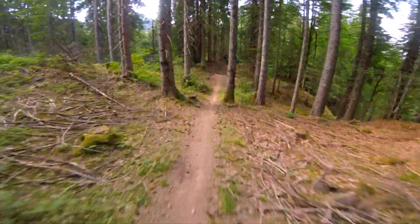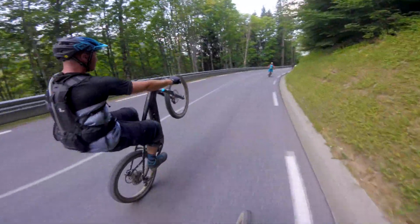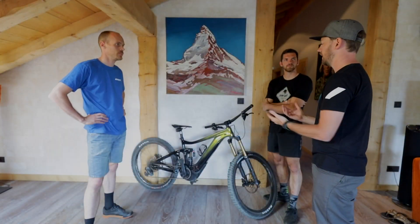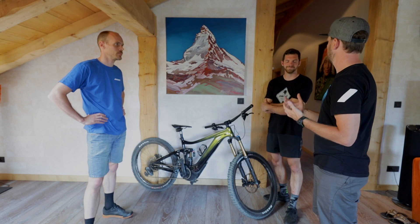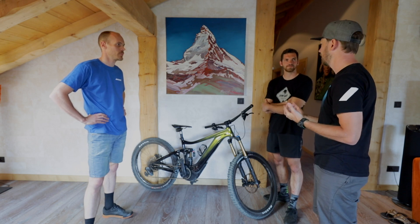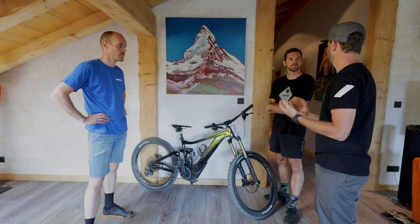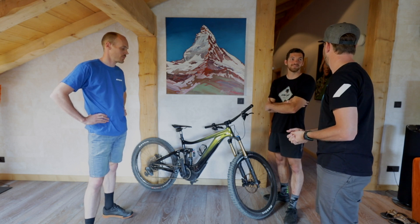The bike is plenty capable for somebody getting into bike riding, but the bike comes best to life on aggressive steep terrain — both up and down. And it takes a certain level of skill to ride it to its full potential.